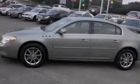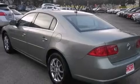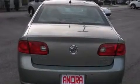Features include air conditioning with automatic climate control, cruise control, full power accessories, side curtain airbags, traction control, an anti-lock braking system, and the leather seats provide great support and create an overall luxurious feel.